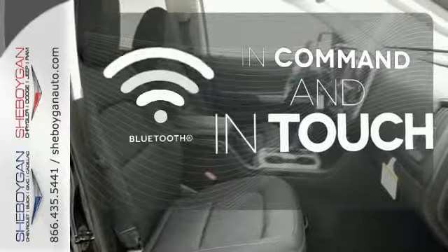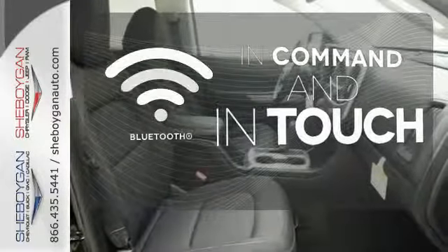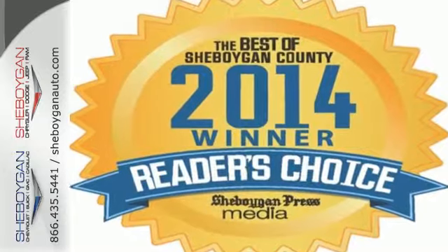Keep your hands on the wheel and eyes on the road with Bluetooth. Come take this bold pickup for a test drive today.